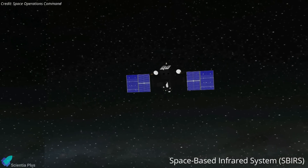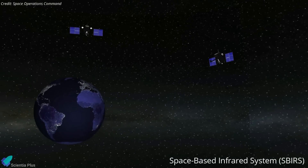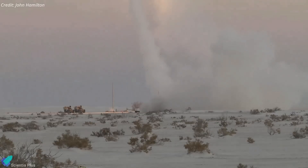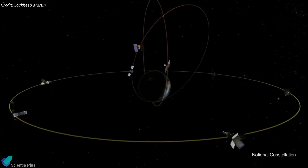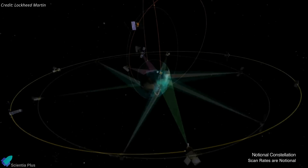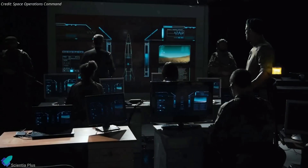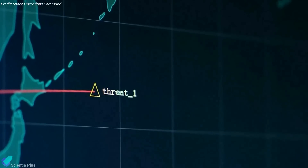The Space-Based Infrared System, or SBIRS, is an American space surveillance system intended to provide key capabilities in areas of missile warning, missile defense, and battle space characterization, and is considered one of the nation's highest priority space programs. The system consists of satellites and hosted payloads in geosynchronous and highly elliptical orbits, as well as a network of ground-based data processing and control centers capable of determining the trajectory of a missile.